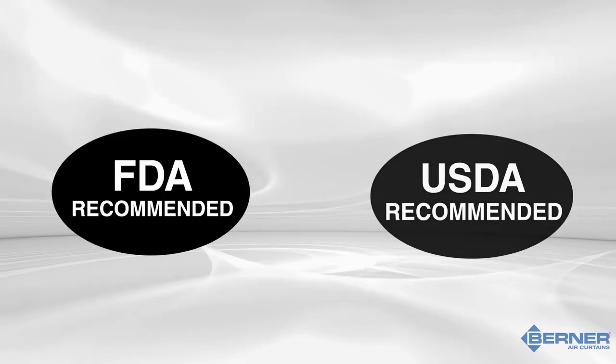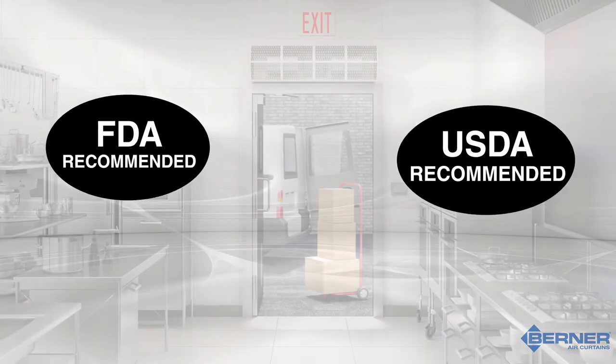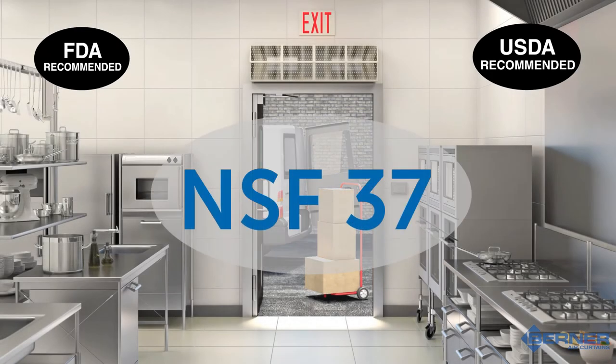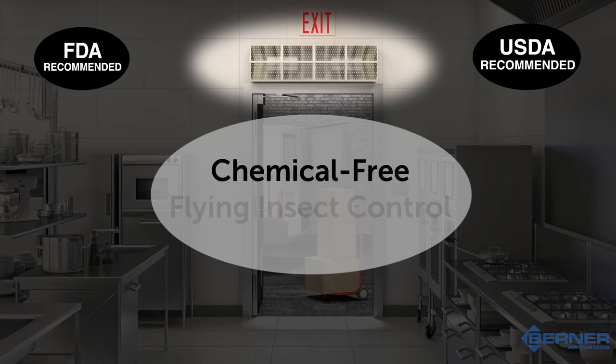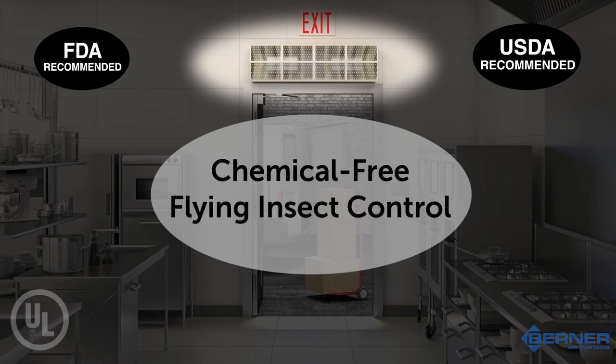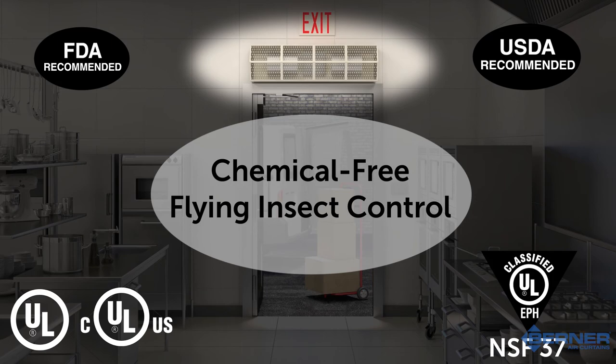Berner air curtains are FDA and USDA recommended to food establishments to meet a variety of health and safety code standards. Specifically, many health departments require an NSF 37 certified air curtain over exterior kitchen service doors to give the kitchen chemical-free insect control. Our air curtains have undergone rigorous testing and have been UL and CUL certified. Berner's sanitation certified air curtains, which are EPH listed to NSF 37, are ideal for these types of applications.